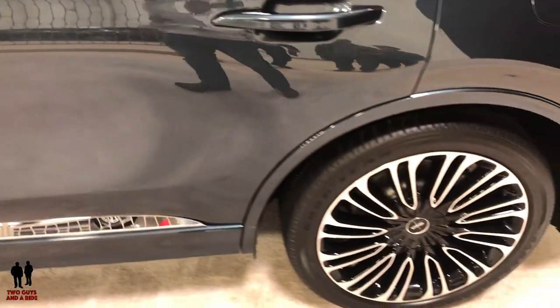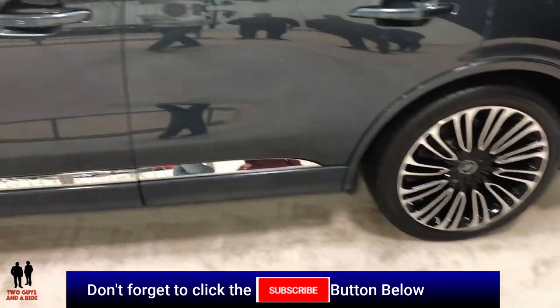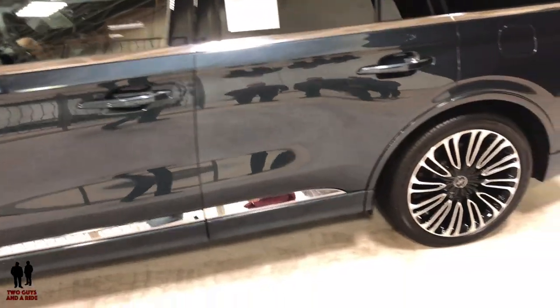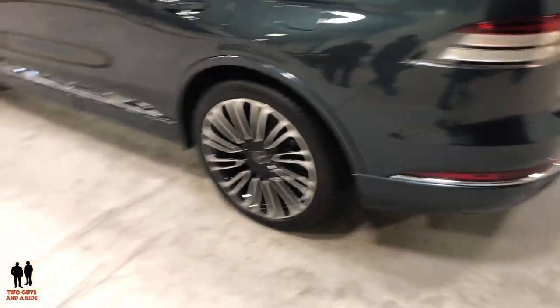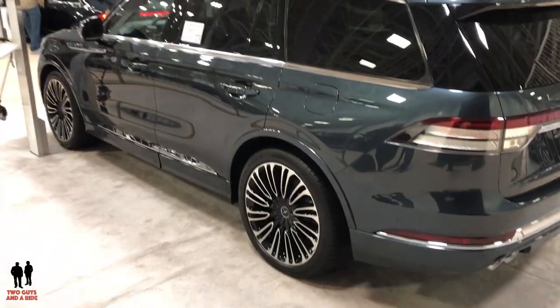This comes with anywhere from 19 to 22 inch wheels. It is powered by a twin-turbocharged 3-liter V6 engine with start-stop technology and a 10-speed select-shift automatic transmission. It has a 119.1 inch wheelbase with an overall length of 199.3 inches.